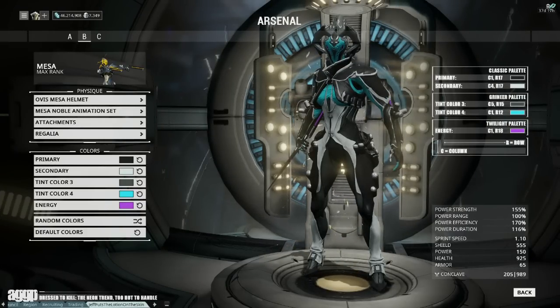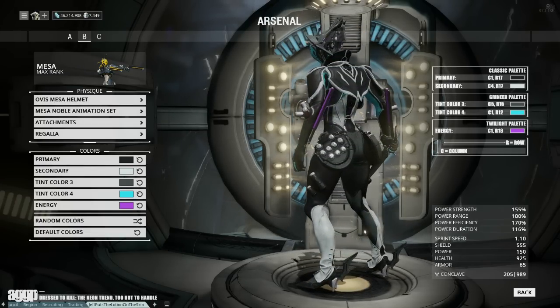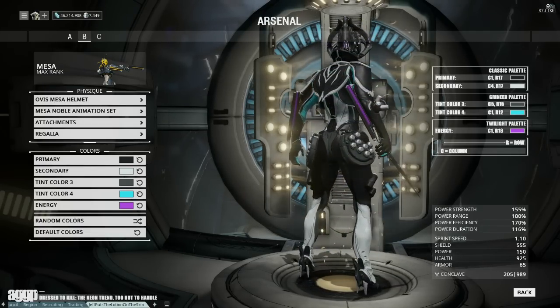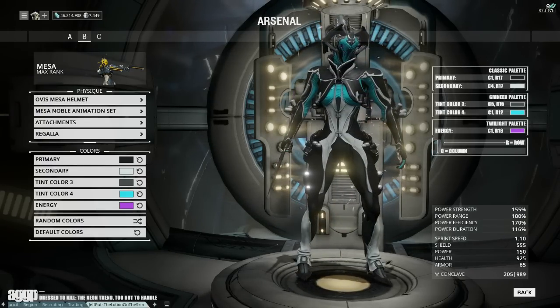My next tip is to limit the use of neons to accent tones, as they can be pretty overwhelming when used as a primary. In addition, this selective use allows them to pop against their more subtle surroundings, causing them to look brighter and cleaner, as opposed to putting them front and center, which tends to drown the rest of the color selections out.